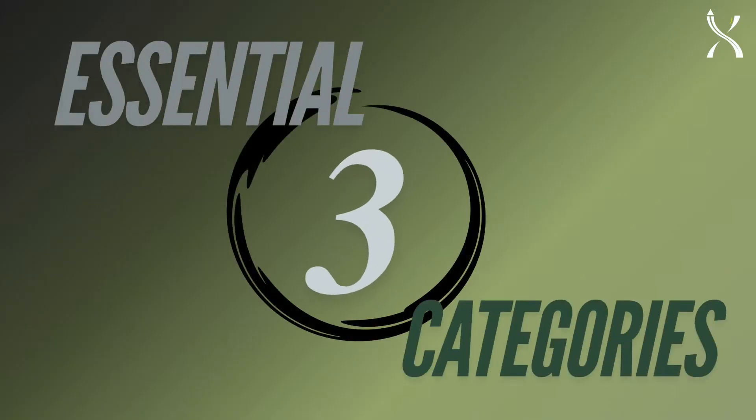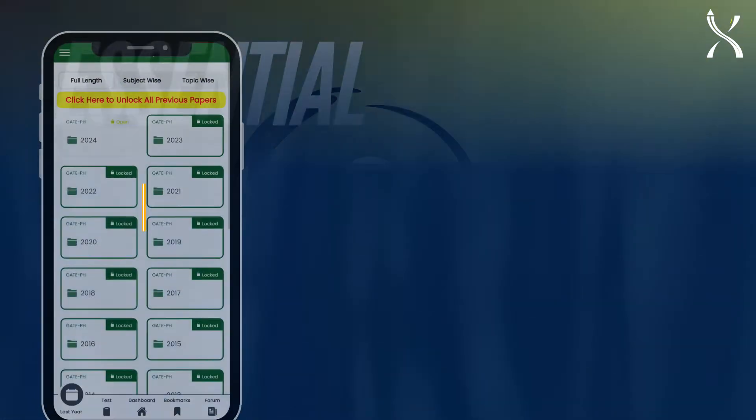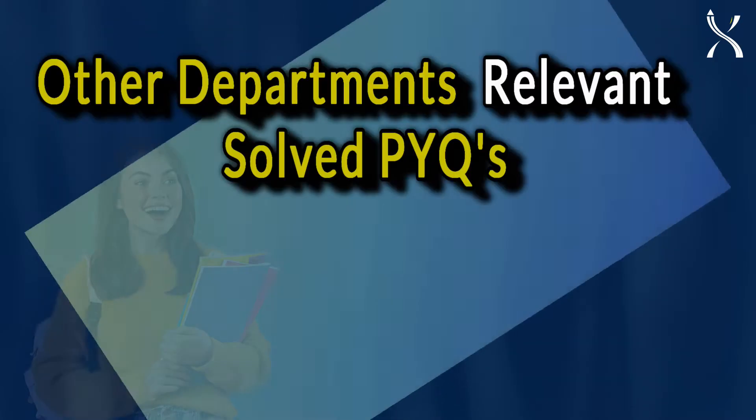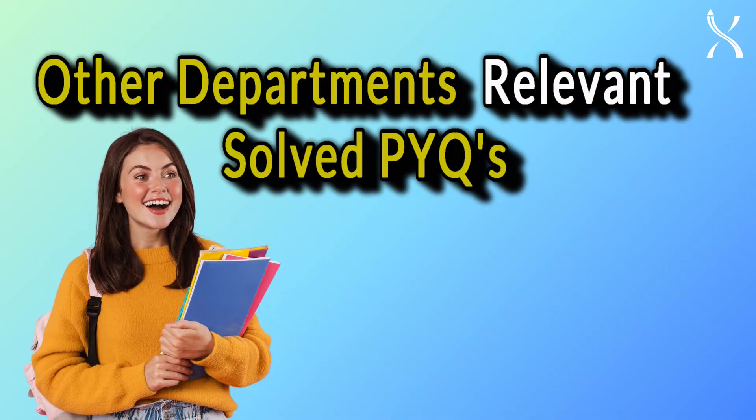Set2Score offers solved previous year questions in three essential categories: full length, subject wise, and topic wise. Plus, gain access to relevant PYQs from other departments.